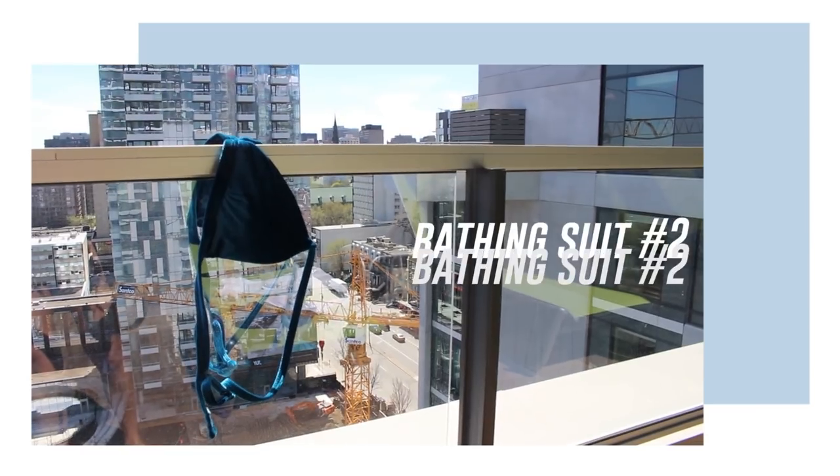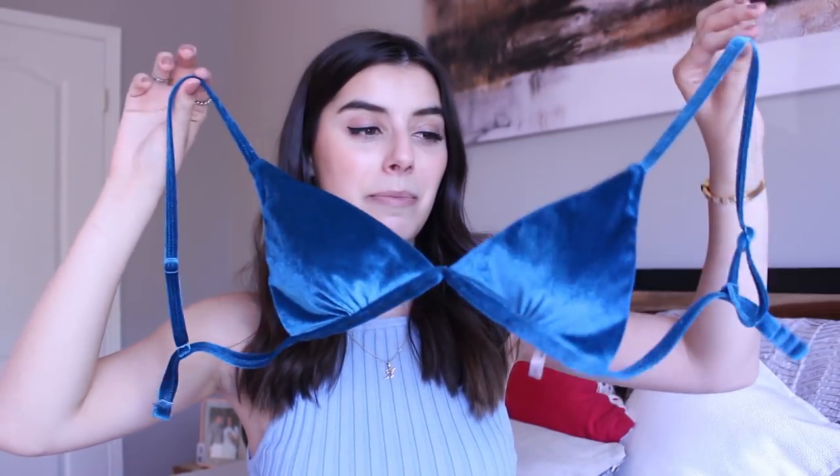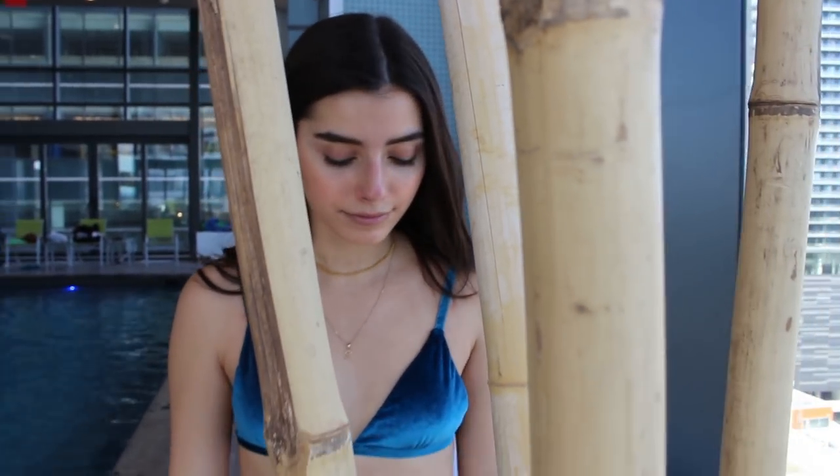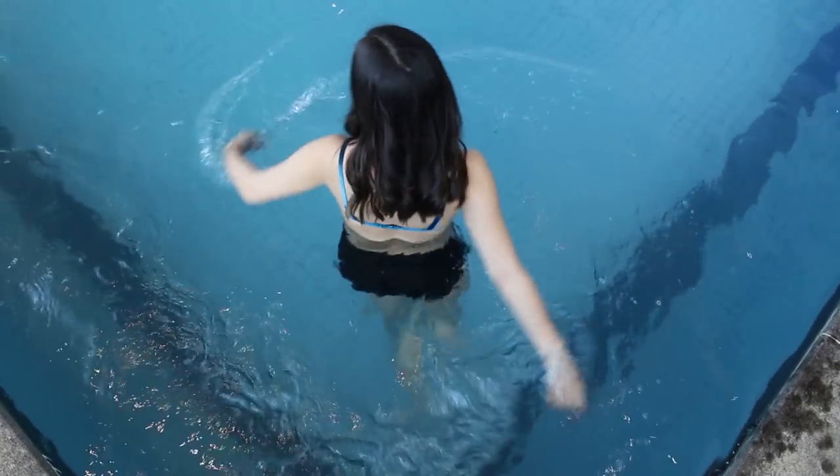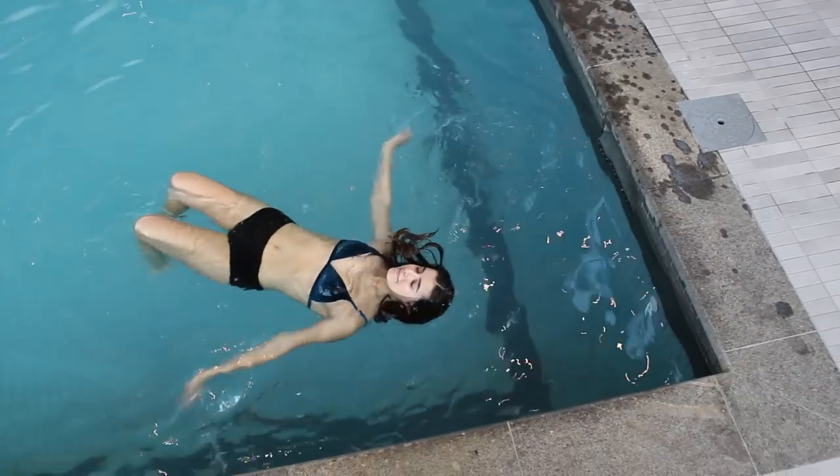Next is another triangle top in this super beautiful blue velvet color — I think it's honestly my favorite top. I was hesitant about getting it because it's velvet and I was scared that once it got wet it wouldn't be as pretty, but I did swim in it and it looks just as good as when I first got it, so I'm super happy about that.